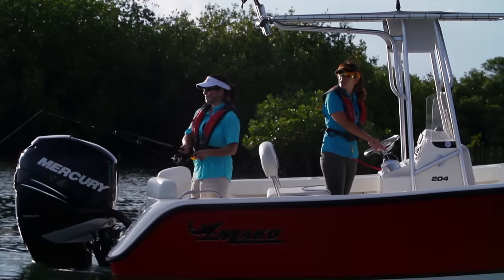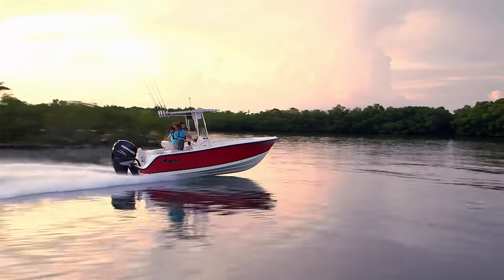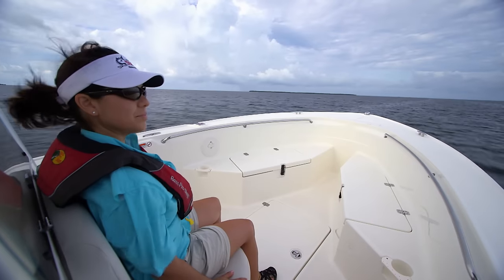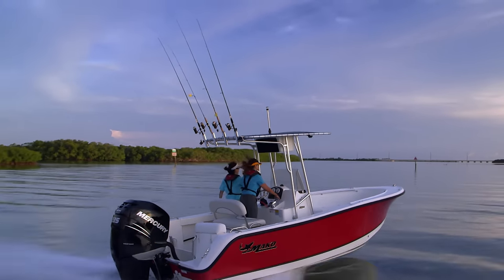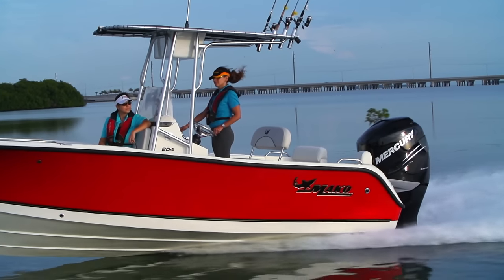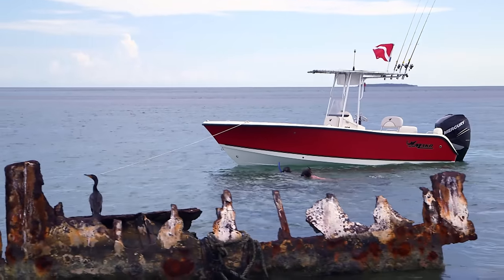Rated to host up to eight anglers or crew, the 204 Center Console delivers the legendary Mako ride, features and durability you need, giving you the versatility to fish anywhere you want and do it with confidence.